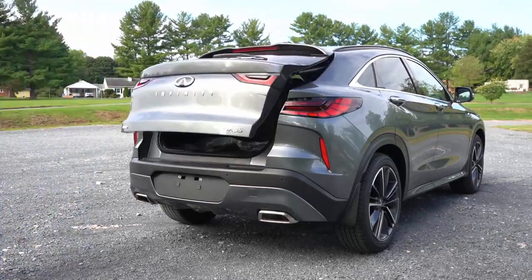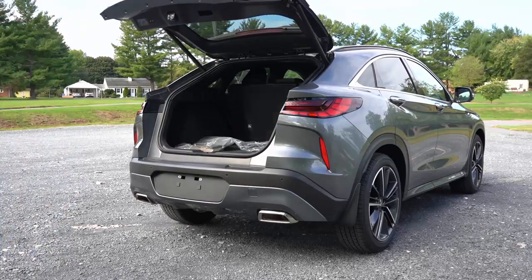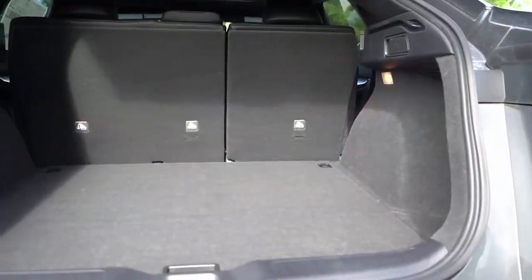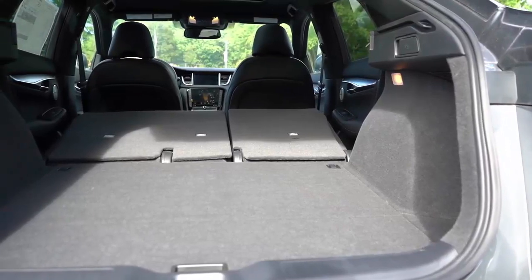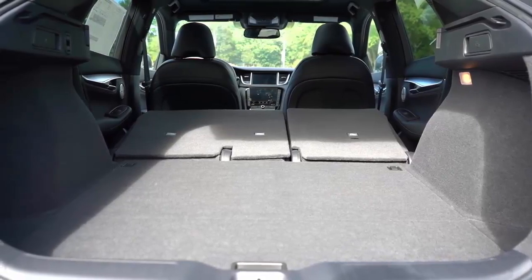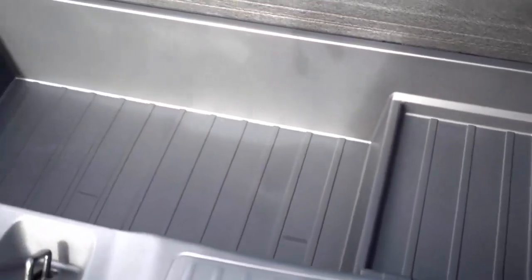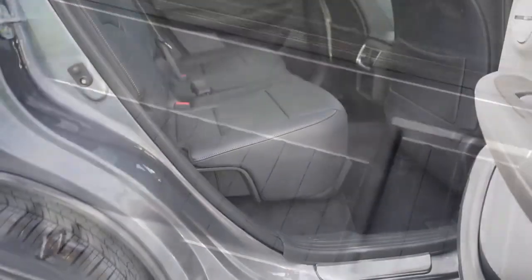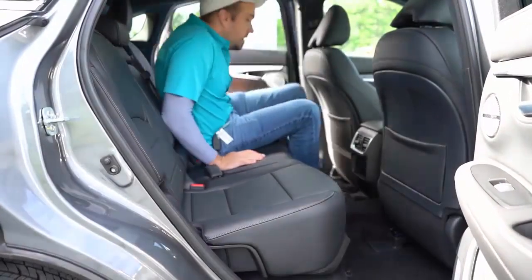The front seats are wide and cushy, and our test vehicle had power lumbar support. The QX55 makes good use of its space for a small crossover. Taller folks will have to duck to get into the back, but once there, the QX55 has a surprising amount of room for both their heads and legs.